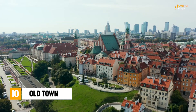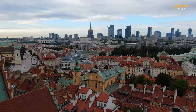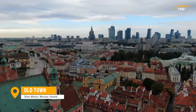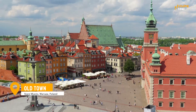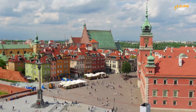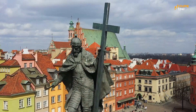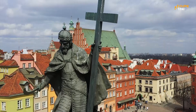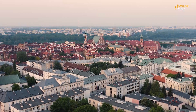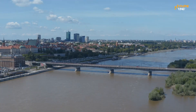First up, we have The Old Town, a historic neighborhood located in the center of Warsaw. This area is home to some of the city's most iconic landmarks, including the Royal Castle, the Barbican, and the Church of St. John. The Old Town is a great place to explore on foot, as you'll find plenty of charming streets, squares, and parks to wander through. You'll feel like you're stepping back in time as you walk through the cobblestone streets and admire the beautiful architectural styles.